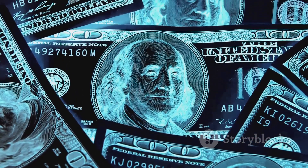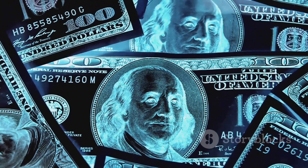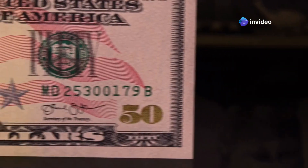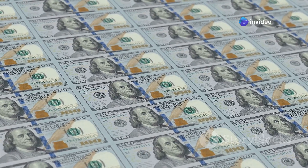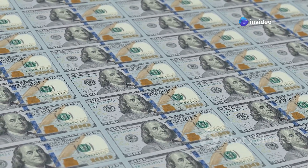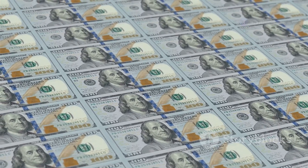The U.S. dollar's influence stretches far beyond the borders of the United States, impacting global trade and finance. But have you ever stopped to think about how this little piece of paper adorned with pictures of dead presidents comes to be? The journey of a dollar bill is a tale of innovation, precision, and security — a fascinating journey from raw materials to your wallet, involving high-tech machinery and meticulous craftsmanship.